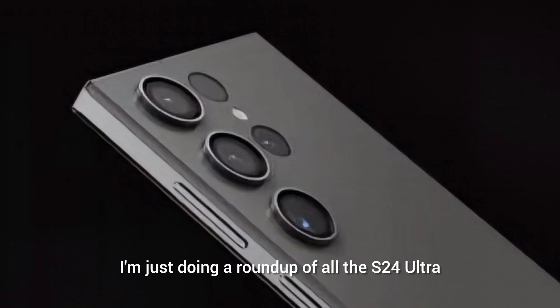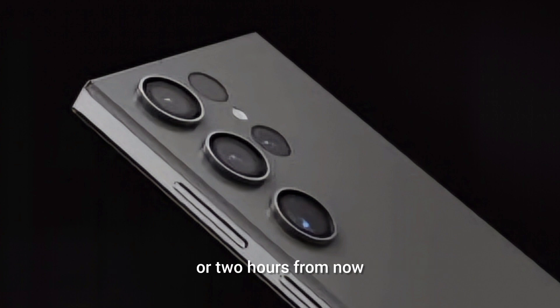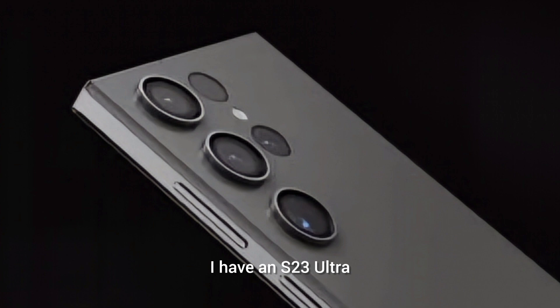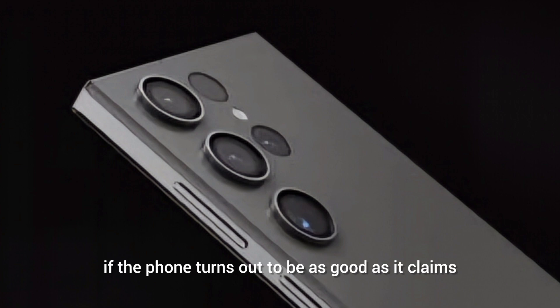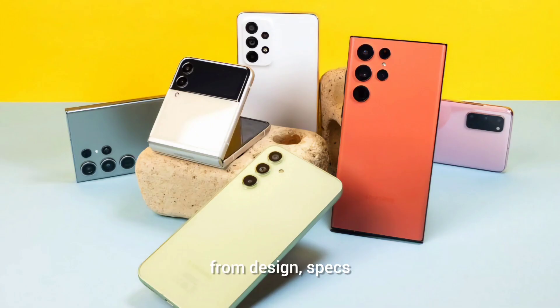Good afternoon folks. I'm just doing a roundup of all the S24 Ultra specs that we know. The S24 series will be launching in one or two hours from now, so I'm going through everything we know about this flagship device — from design, specs, features, and price. I have an S23 Ultra and maybe I'll change to an S24 Ultra if the phone turns out to be as good as it claims.